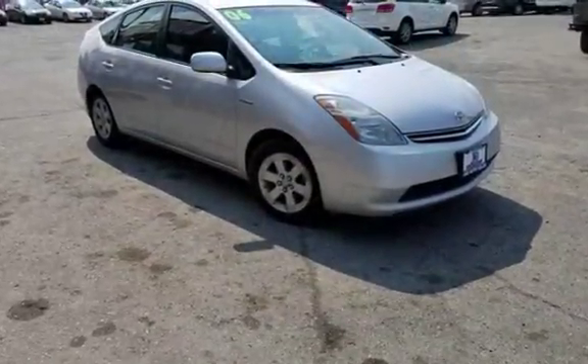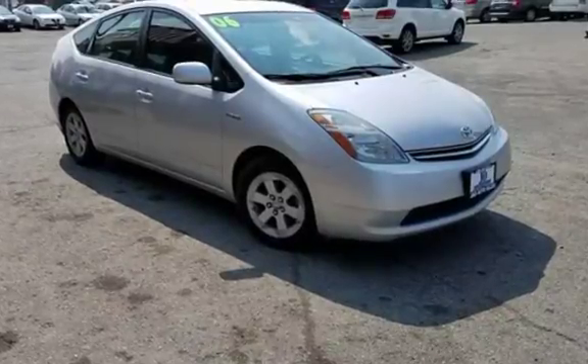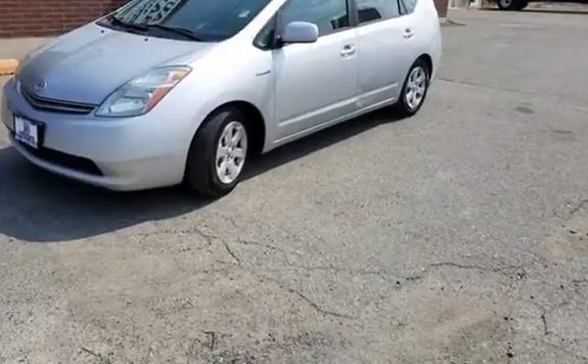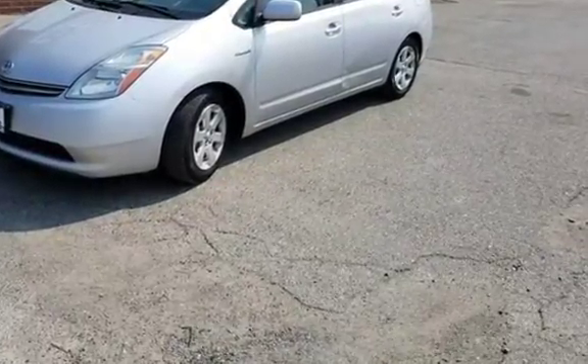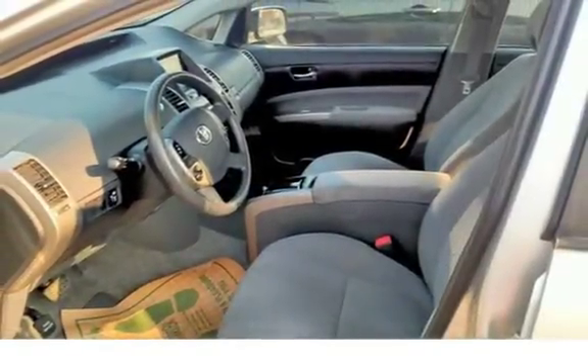The 2006 Toyota Prius hybrid gets excellent gas mileage. Four-door hatchback for plenty of passenger space, 1.5-liter i4, automatic front-wheel drive — gets around great in town and on the highway. We have a Carfax on file for this wonderful hybrid. $5,295.